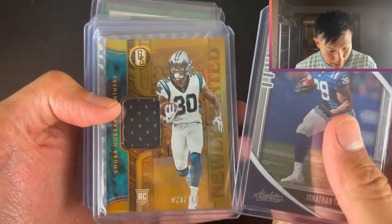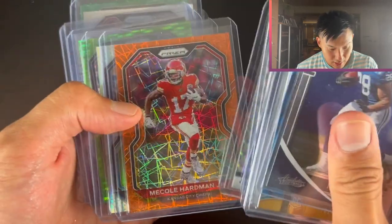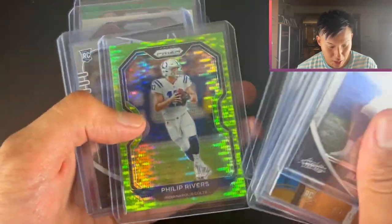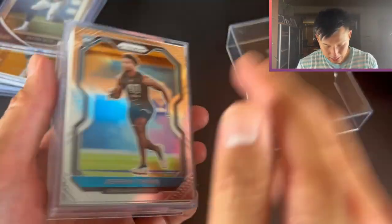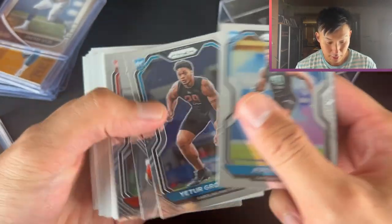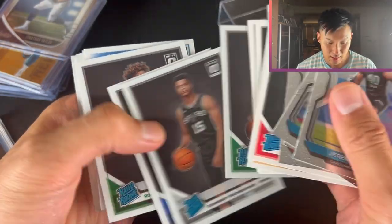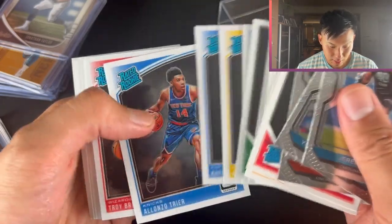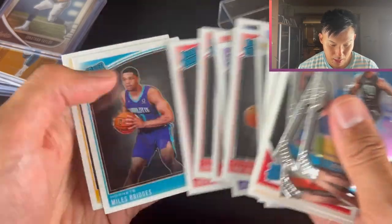Getting into the NFL: Chuba Hubbard, Jonathan Taylor, Brett Favre, Jamie Newman, J.K. Dobbins, Mecole Hardman, Harold Landry, Philip Rivers, Jacob Eason, Patrick Mahomes, Devin Bush, Cameron Hayward, Joe Mixon. There's some NBA in the back. Jeremy Chin - very solid player actually. Mo Bamba Donruss and Optic. Jalen Brunson - might be a bit of a sneaky one. Miles Bridges, Grayson Allen.